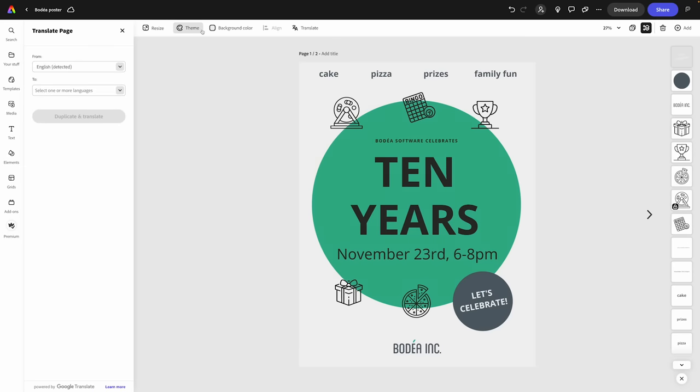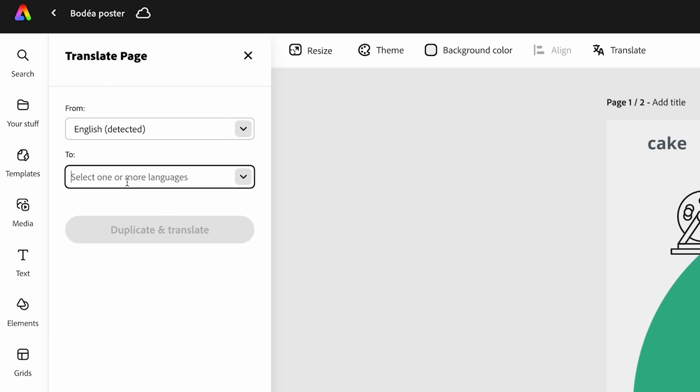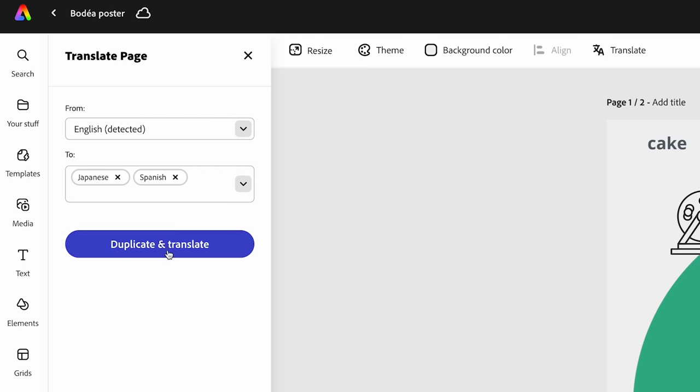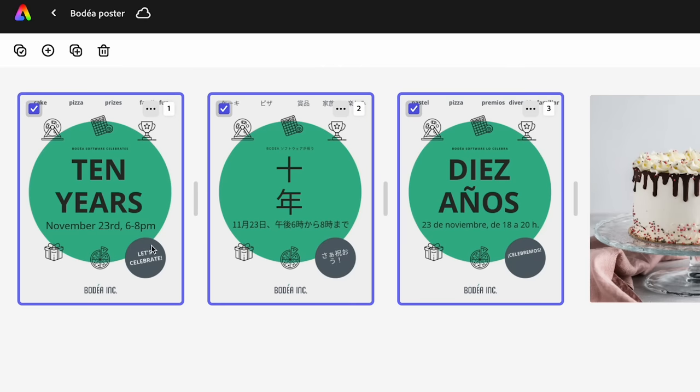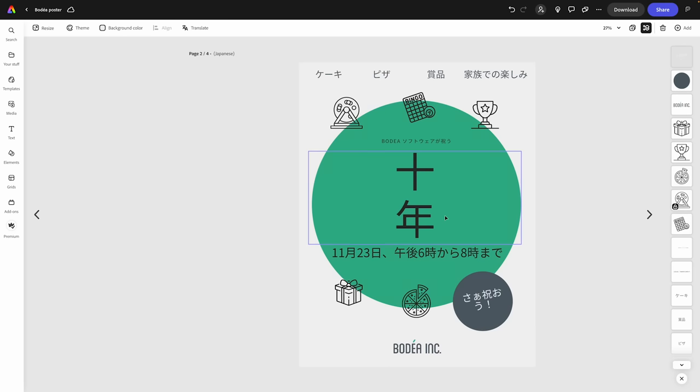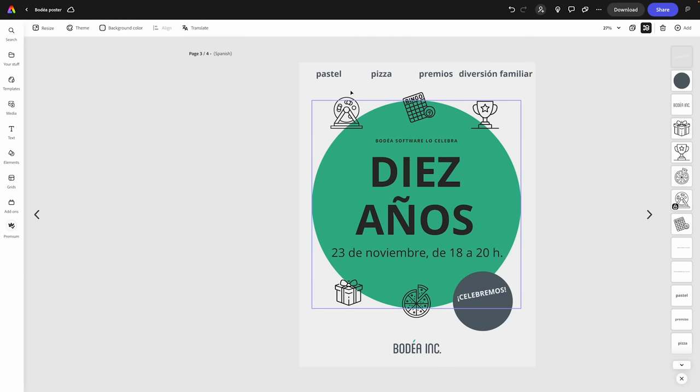Of course, you can hop between Express and Photoshop depending on the task, with linked assets making it easy to access your libraries and files across both. What if you want to translate content? You can do that now in Express in a single click. We select Translate — a brand new feature — and can translate content into 45 different languages. Let's say Bodea has offices in Japan and Mexico. We select Japanese and Spanish, click duplicate and translate, and in seconds we've localized the content just like that. So awesome to empower businesses to scale meaningful, region-specific content.